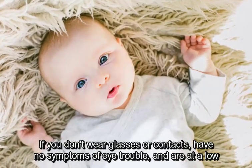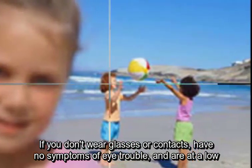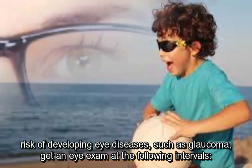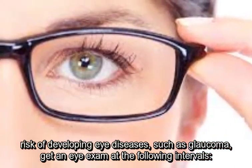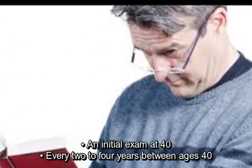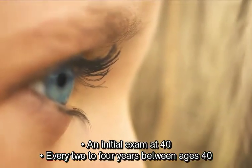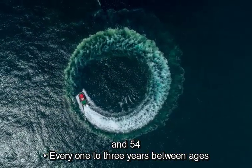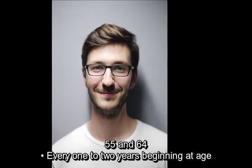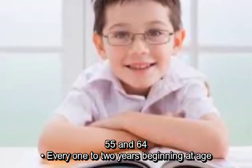If you don't wear glasses or contacts, have no symptoms of eye trouble, and are at a low risk of developing eye diseases such as glaucoma, get an eye exam at the following intervals: an initial exam at 40, every 2 to 4 years between ages 40 and 54, every 1 to 3 years between ages 55 and 64, and every 1 to 2 years beginning at age 65.